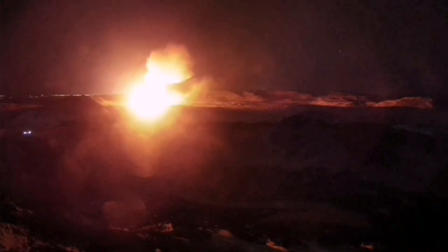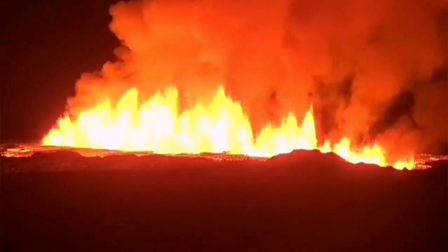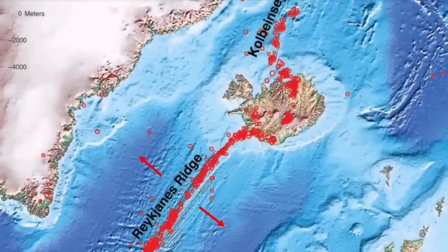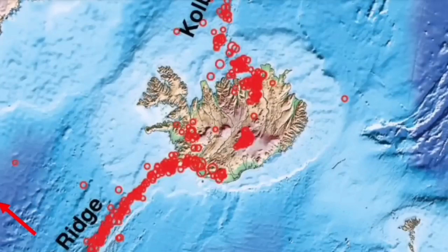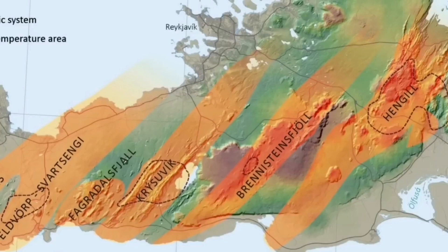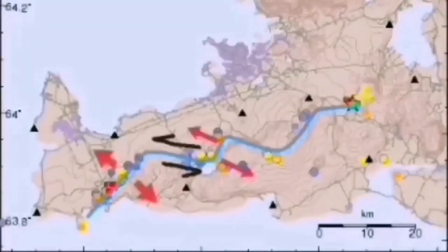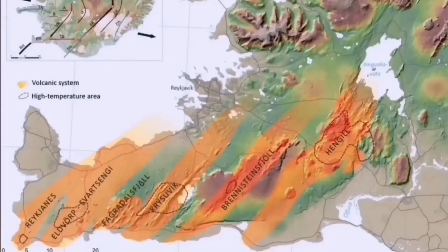Each volcanic system transfers the movement and thinning of the ground from one system through the process of boudinage — meaning sausage-making. These are like sausage rolls twisted at certain points, starting from the Atlantic Ocean in the Reykjanes Ridge, and then earthquakes are transferred through that ridge to the Reykjanes Peninsula and to every single volcanic system there: Eldvörp, Svartsengi, Fagradalsfjall, Krýsuvík, Brennisteinsfjöll, and the last one is Hengil.